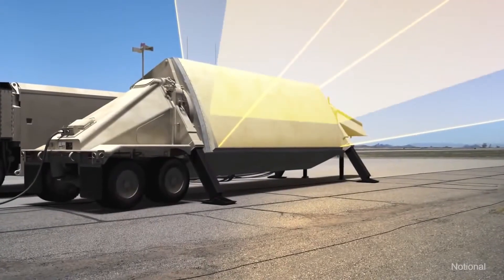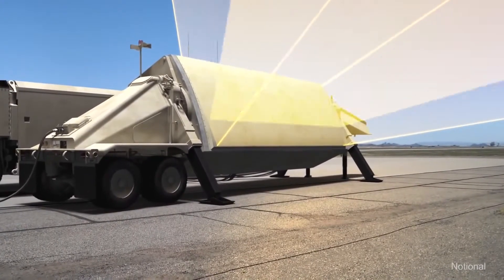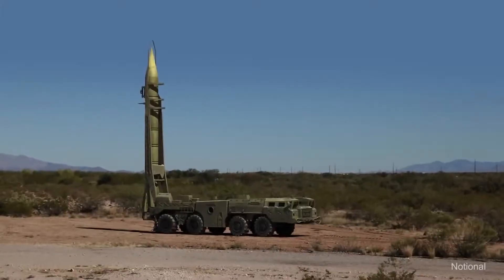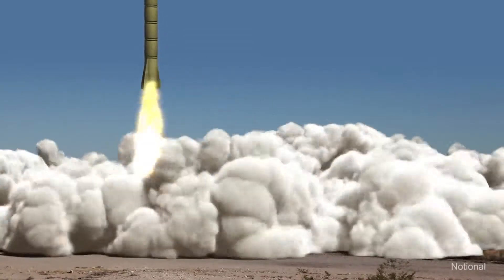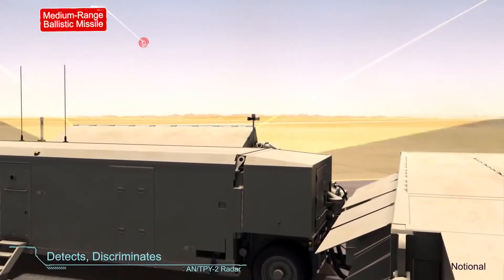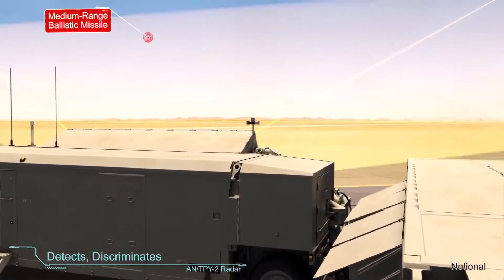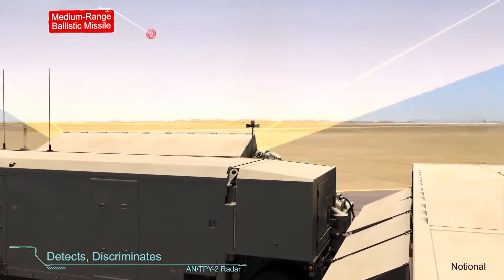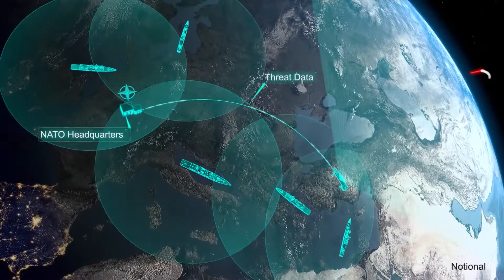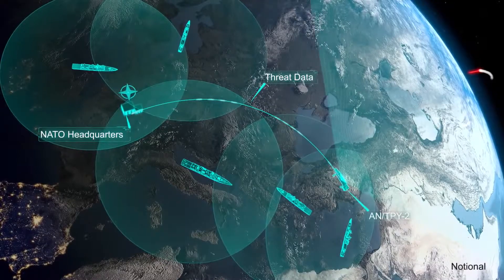A forward-based AN/TPY-2 radar deployed in Turkey continuously searches the sky. It detects the launch of an intermediate-range ballistic missile headed toward European population centers. The radar discriminates between threats and non-threats before passing critical information to NATO Headquarters Allied Air Command, Rammstein, Germany.